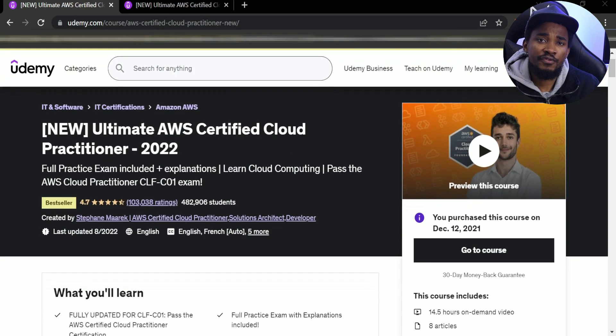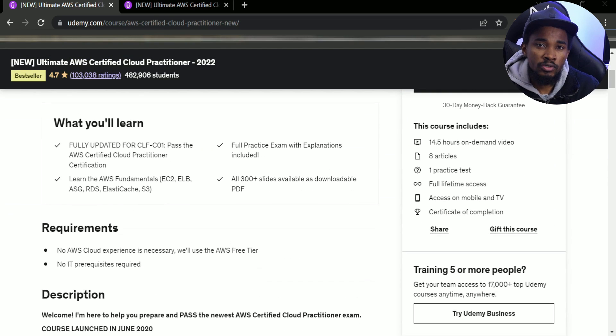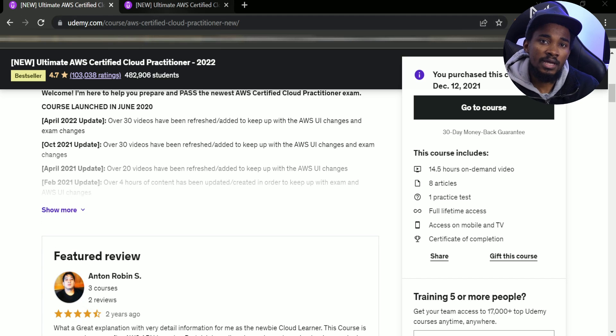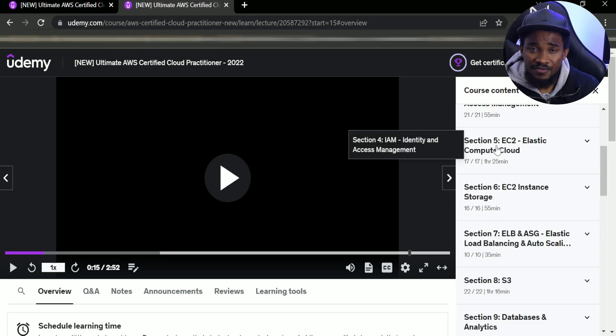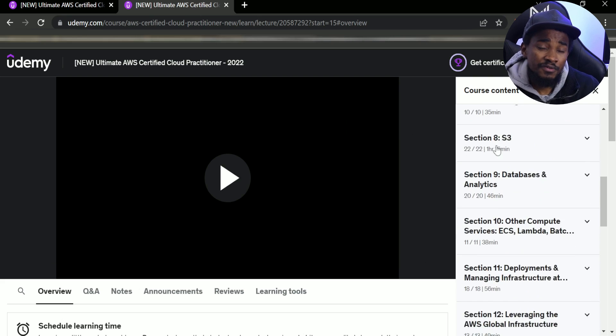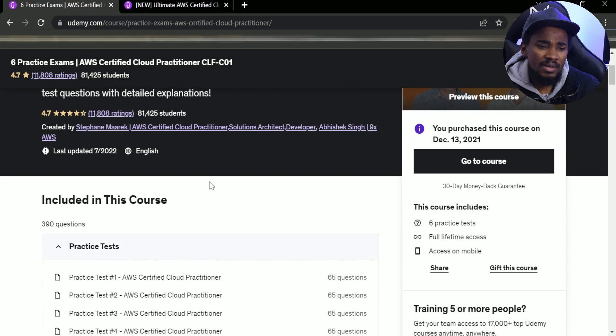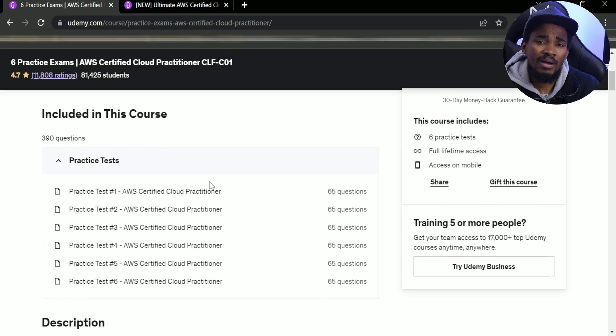Then I started studying personally by myself. One of the resources I used was a Udemy course I bought from Stephane Maarek — it's actually very good material. It covers even far beyond the actual scope of the exam; it's very detailed and has all the information you need. Another resource I used was a practice exam kit also from Udemy, which really helped. It had around 300 questions and mock exams to prepare you.